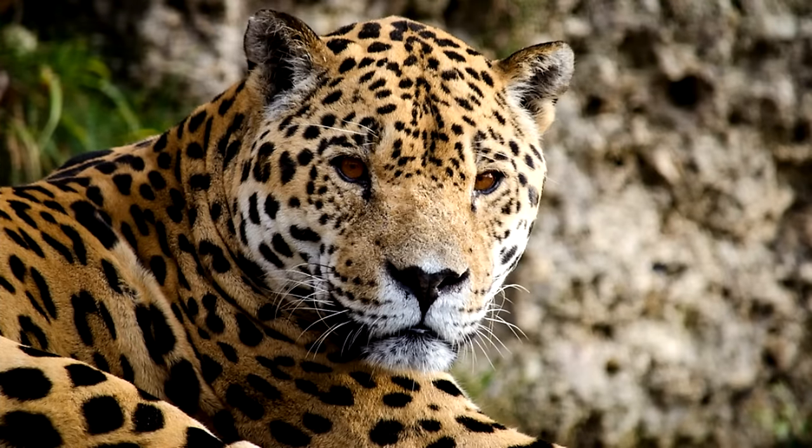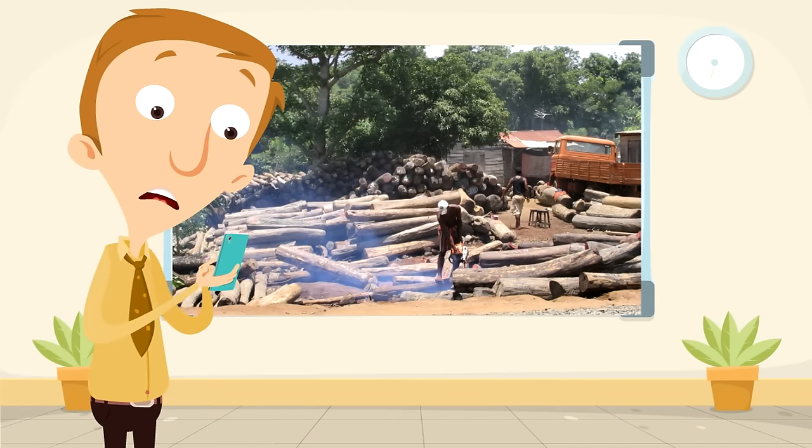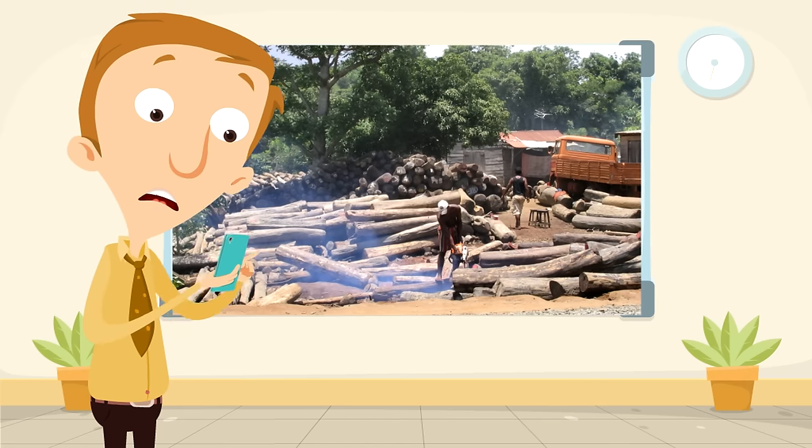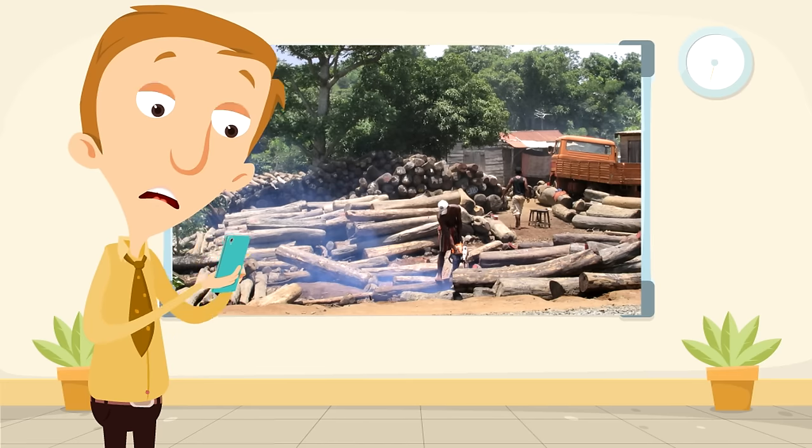The final fact is a sad one: the jaguar population has been declining and jaguars are now considered nearly threatened. Like many other animals around the world, jaguars have suffered because of deforestation. Jaguars are also hunted by people, a problem that has been difficult to stop. If the jaguar population isn't protected, they might become a threatened species.